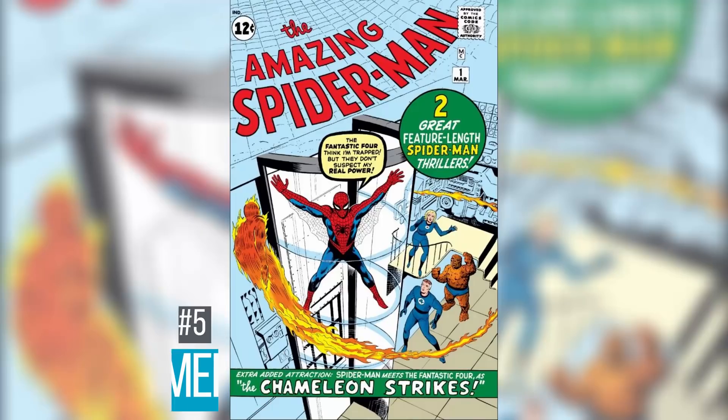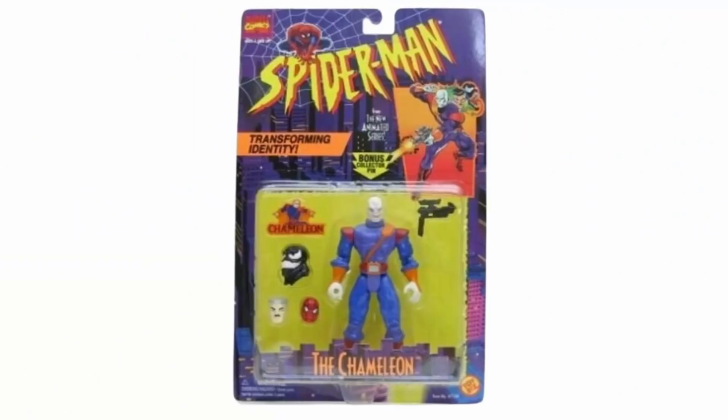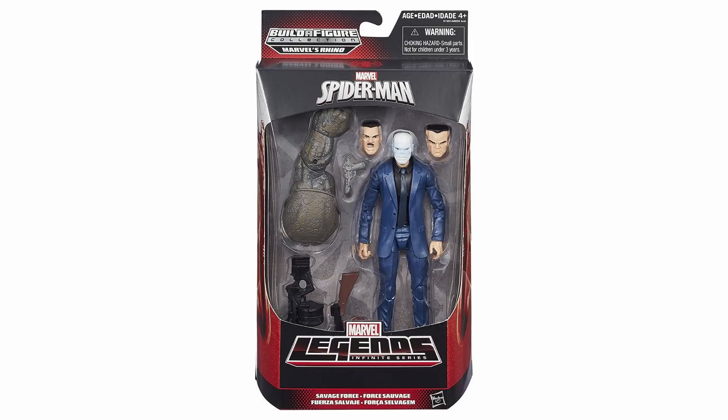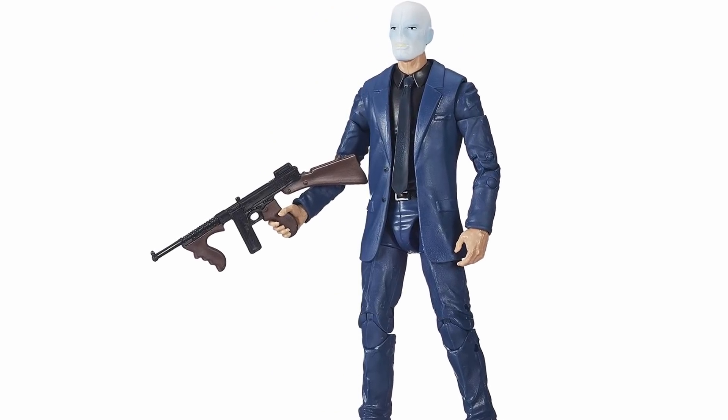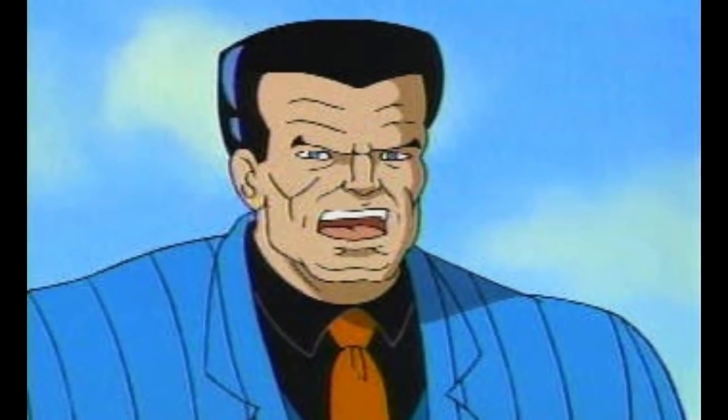Coming in at number 5 is Chameleon, who first appeared in Amazing Spider-Man number 1 — he is actually the first ever adversary of Spider-Man, which I did not know. I also found out in my research that he is the half-brother of Kraven, which makes for some interesting family reunions. The current best version came out in 2015 as part of the Rhino Build-A-Figure line but is going for about $83. The last Chameleon figure came with a Hammerhead and a J. Jonah Jameson head so you could swap him out — make Hammerhead more cartoony and I'm good to go.